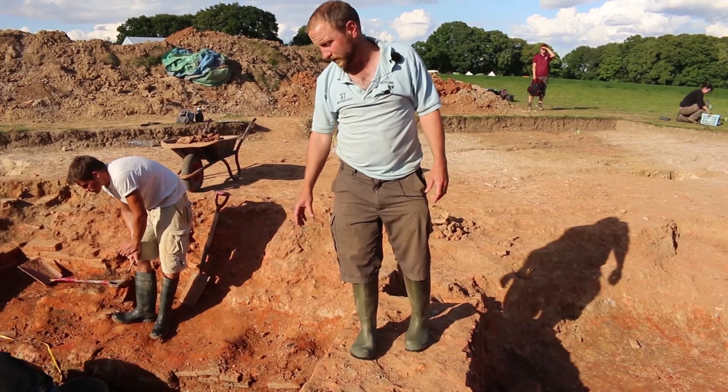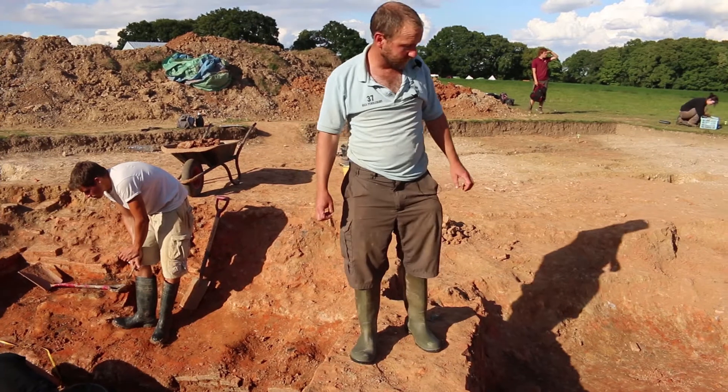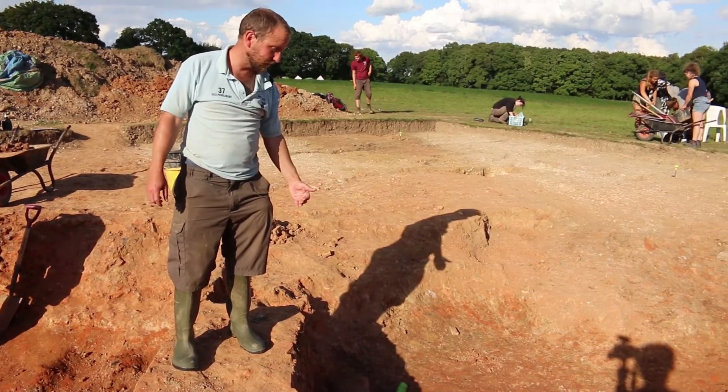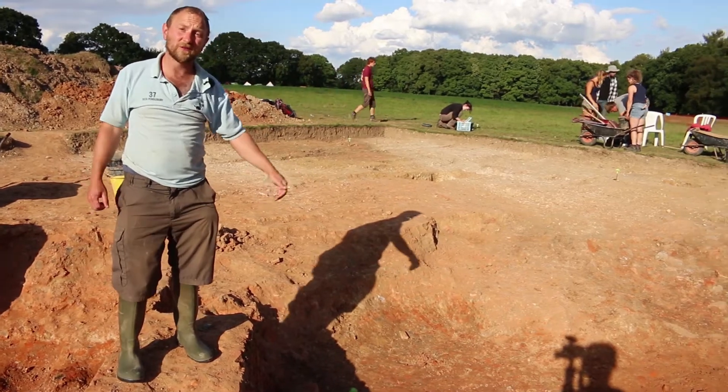Down here we have stacked vitrified tiles, and we're beginning to pick up large amounts of charcoal and interleaving tile dumps which are diving down into the firing chamber.